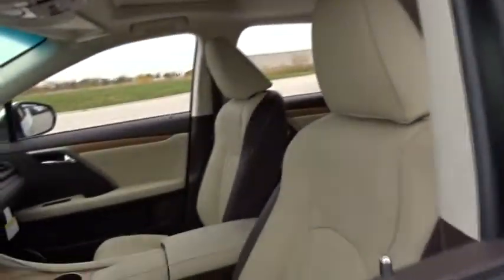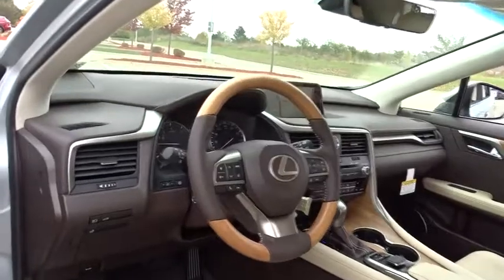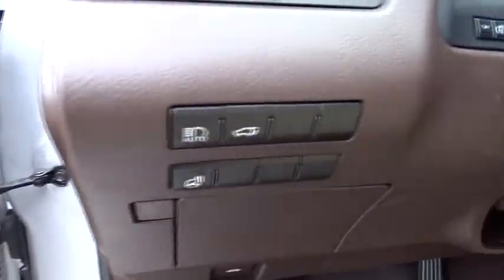Traction control, keyless entry, backup camera, steering wheel audio controls, power liftgate, all-wheel drive, anti-lock braking system, power passenger seat, stability control, lane departure warning, leather-wrapped steering wheel, Bluetooth.